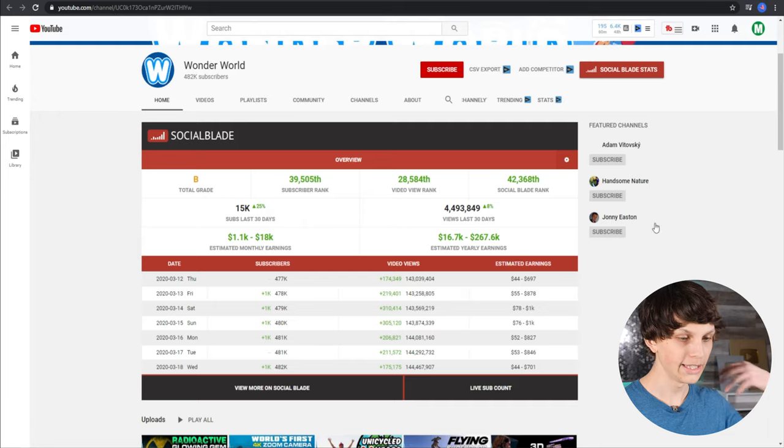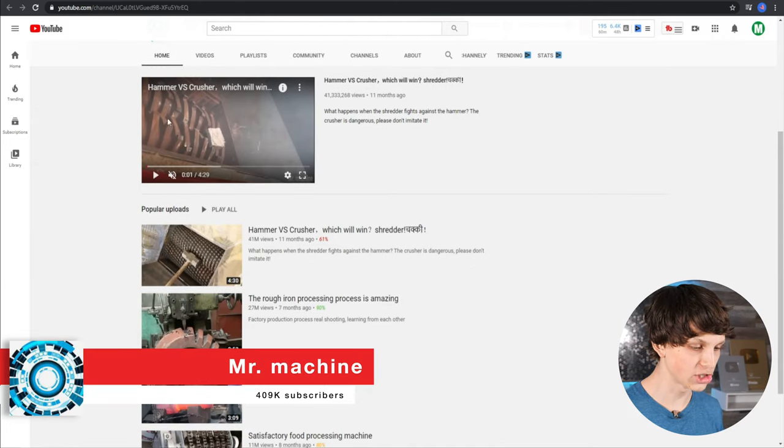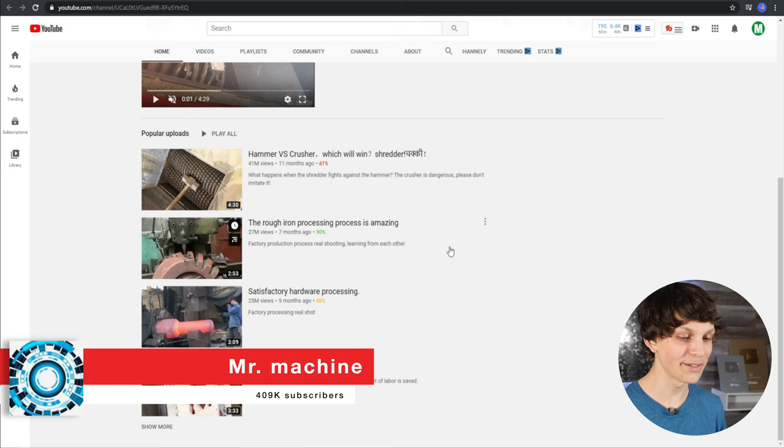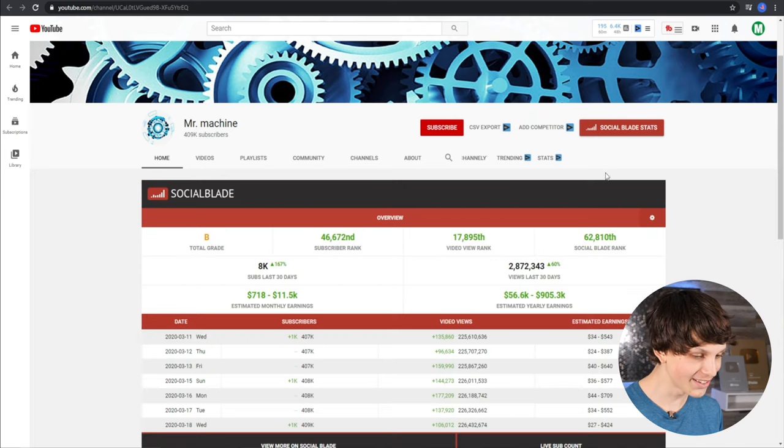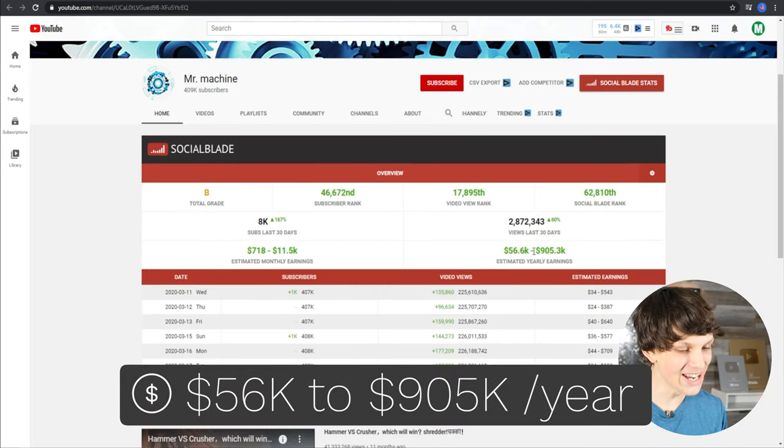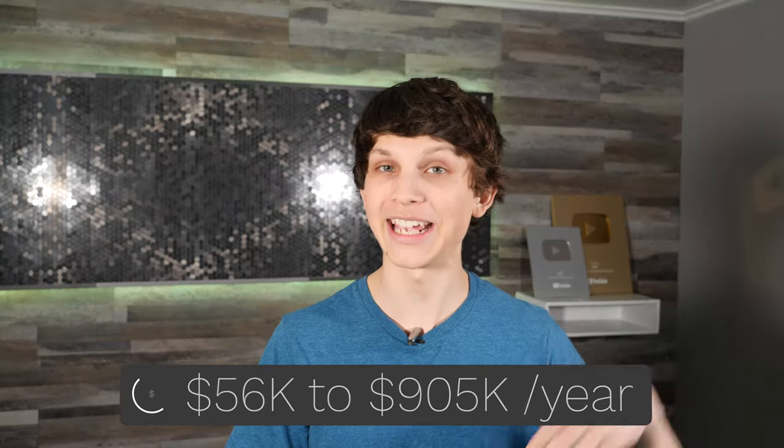Think about if you could make an extra $100,000 a year — how would that change your life? Now is actually an amazing time to get started, and you'll thank yourself later if you start right now. Here's another channel called Mr. Machine that shows machine and tech videos. You will not believe how much this channel is making. Looking at Social Blade stats, they're making between $56,000 and $900,000 a year. I would estimate they're making at least over half a million dollars a year with these super simple YouTube videos that you can make yourself or hire others to make for you.